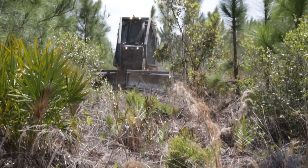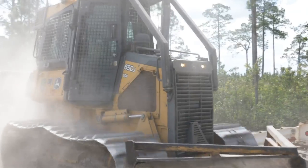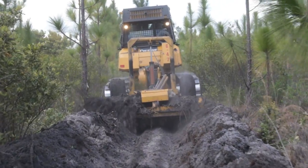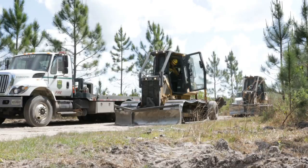With the environmental cabs, our operators are able to work longer and have less stress from environmental factors — the dust and the smoke. They're able to see better, they're able to breathe better. It's just a better environment for our firefighters to work in, and they're able to really concentrate on what they're doing and work effectively around those fires.